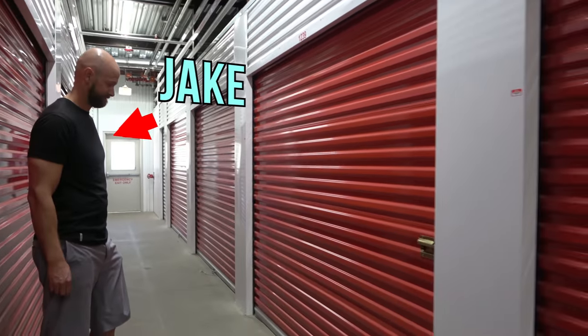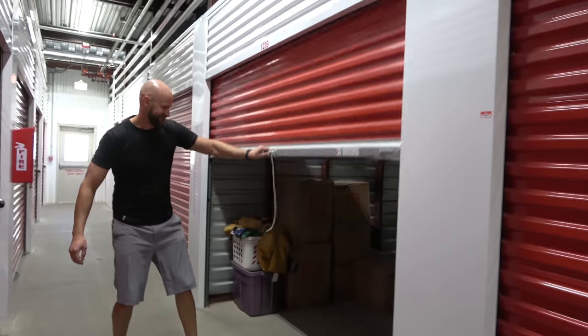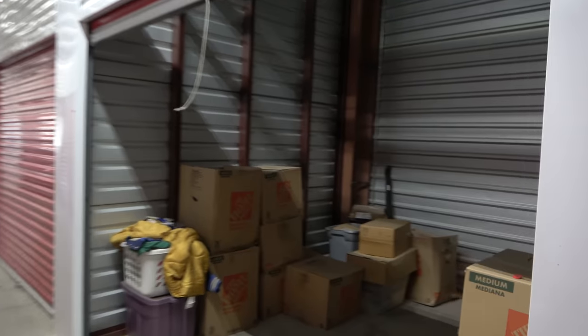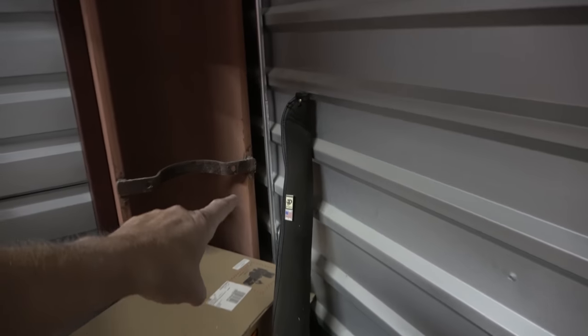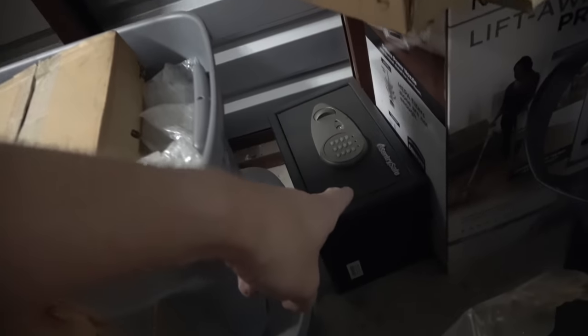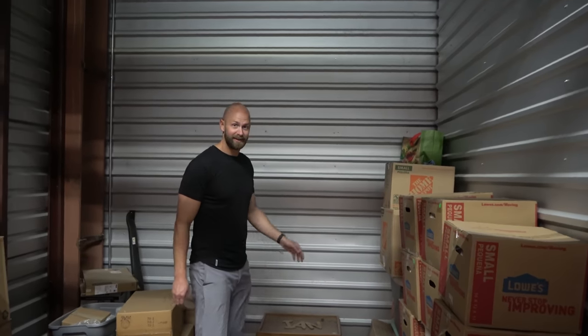Jake, open her up. What is inside of this storage locker? Yes, this is it. We got lots of boxes in here, but this is what we came for right here. There is a nice gun right here and down there — a Sentry safe, a little safe. It's pretty organized. Everything's labeled, it's clean. I think we've got a winner here.